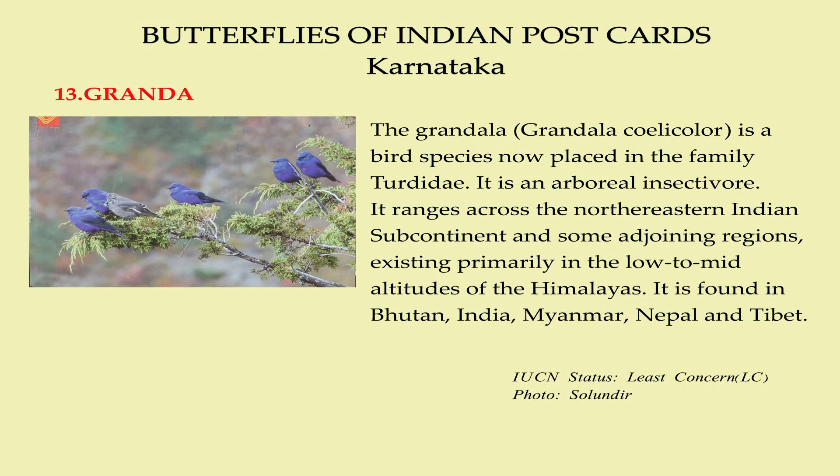The Grandala is a bird species now placed in the family Turdidae. It is an arboreal insectivore. It ranges across the northeastern Indian subcontinent and some adjoining regions, existing primarily in the low to mid altitudes of the Himalayas.